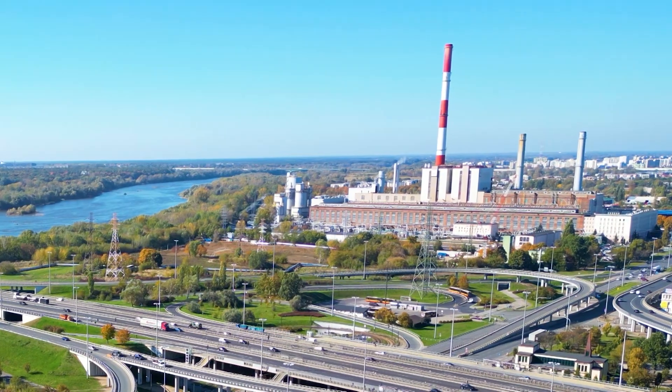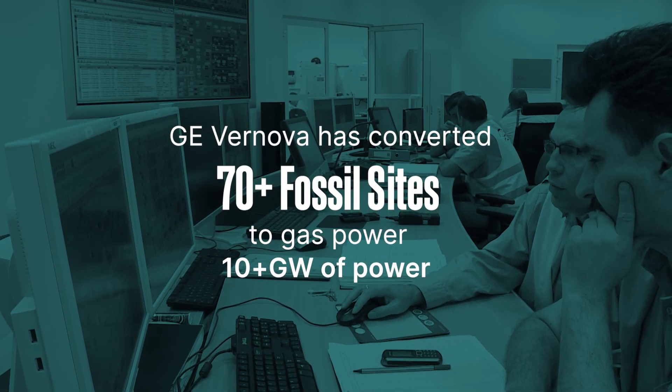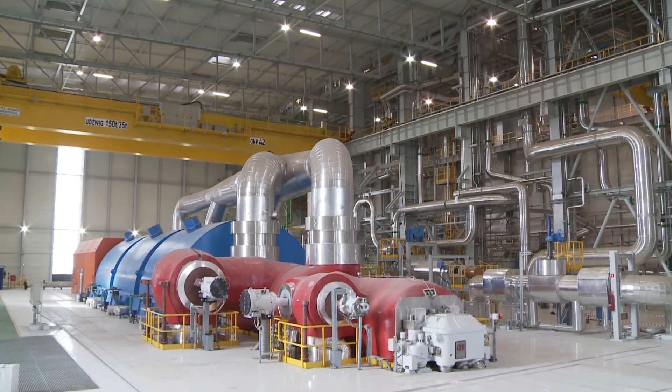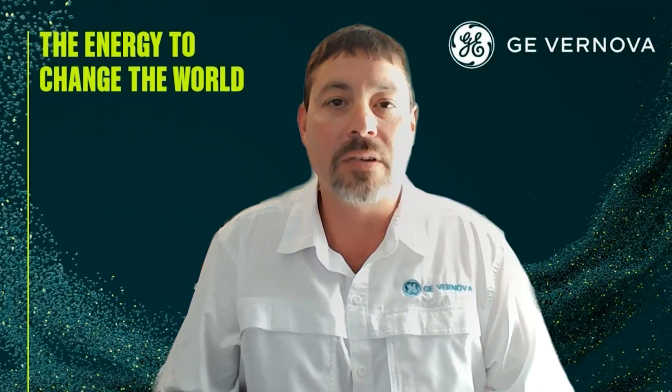Our steam power services team has proven experience converting over 10 gigawatts of generation from coal to gas operation. If you plan to operate beyond 2030, a conversion is worth exploring. Please contact your GE Renova sales manager to learn more or visit us online to start a conversation. Thank you.